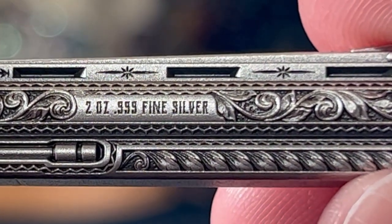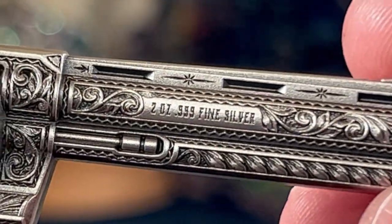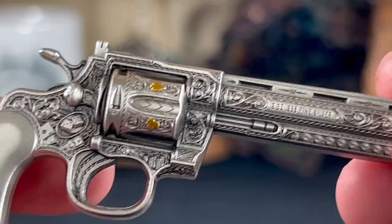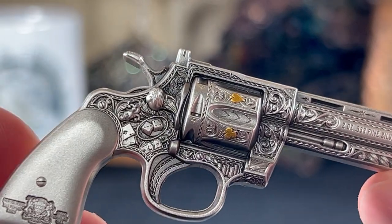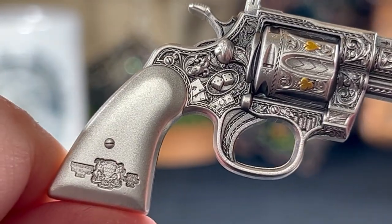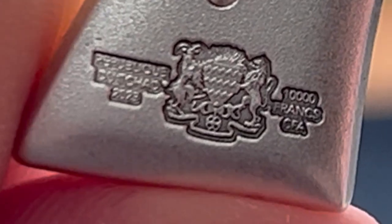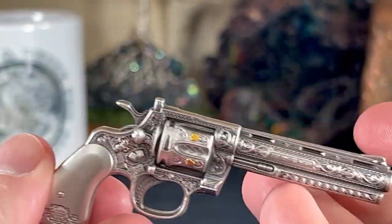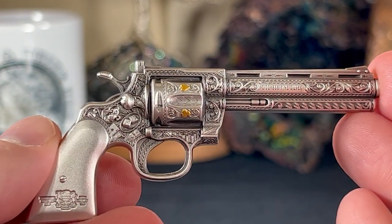Here it is — two ounces, 999 fine silver. We've seen some beautiful pieces lately that don't put the weight or fineness on there, but this company has done it right — it has all the bells and whistles. You can see the logo for the piece, 10,000 francs CFA, Republic of Chad, 2023. Everything is there.